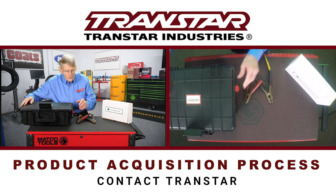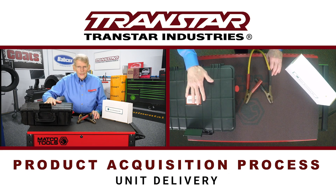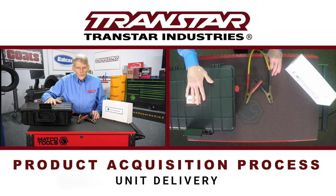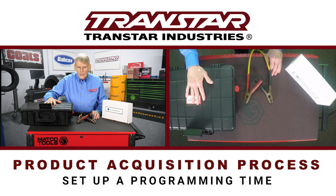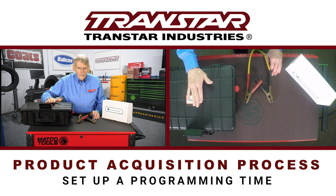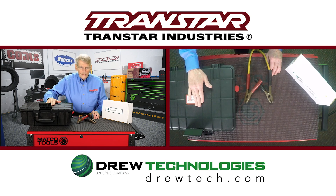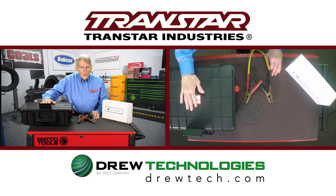It's a fairly simple process. You would contact Transtar and they would send out the unit. When you are ready to do a programming, you would contact Drew Technologies to set up a time to do the programming, and they will take it from there. They will contact you at that given time. All you have to have is the vehicle ready, and beyond that, Drew will do what's necessary.